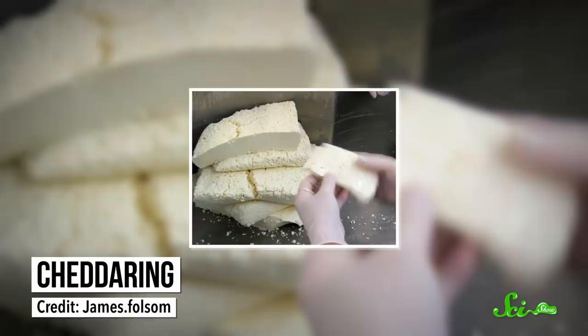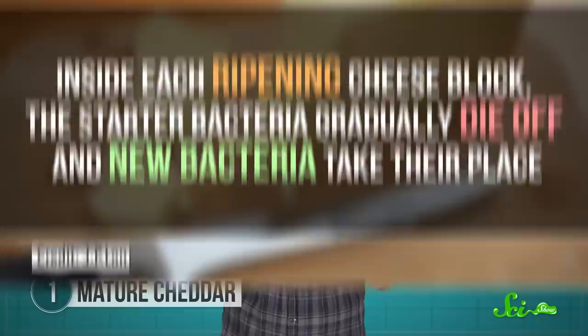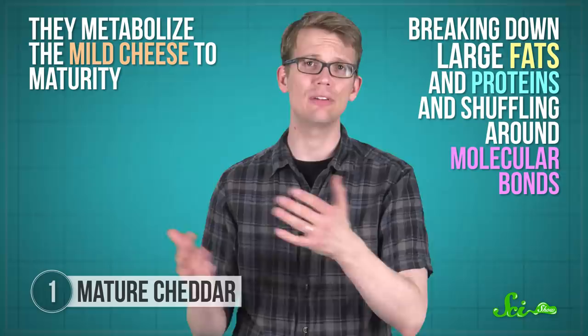Mature cheddar usually has more flavor and tastes sharper than the mild stuff, all thanks to thousands of slow, steady molecular changes. Inside each ripening cheese block, the starter bacteria gradually die off and new bacteria take their place, either added by the cheese maker or just from the nearby air. Over time, they metabolize the mild cheese to maturity, breaking down large fats and proteins and shuffling around molecular bonds. The microbes get energy this way, and we get the flavor of the molecules they leave behind — things like aldehydes, esters, acids, and alcohols. And all of these chemical changes are still taking place until you cook the cheese or have taken the last bite.